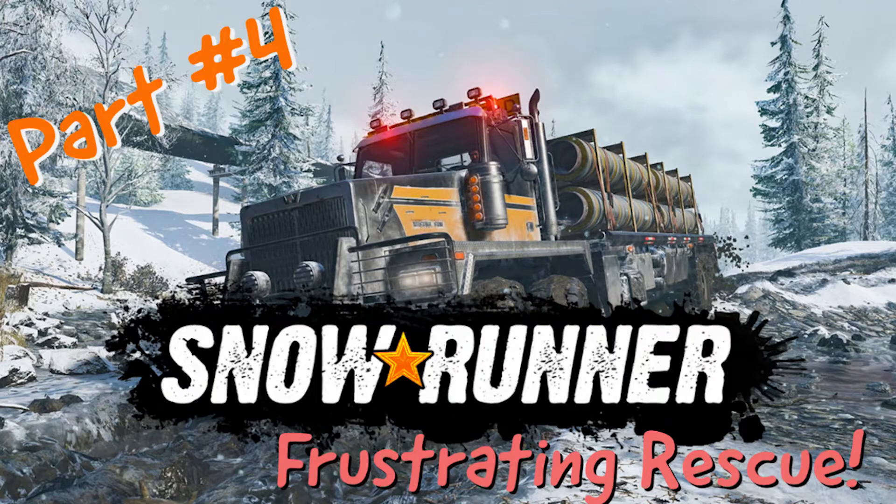What is up YouTube? Konstantin here, and in today's video we will be looking at some of the trucks in the store. We will do a bit of exploring in our awesome balloon tire truck, and we will have a bit of a frustrating rescue. So yeah, let's get into it.